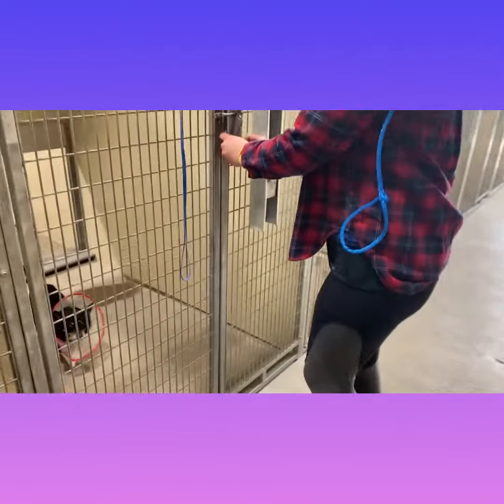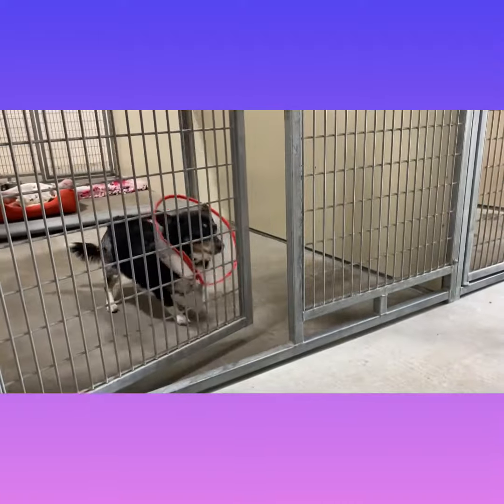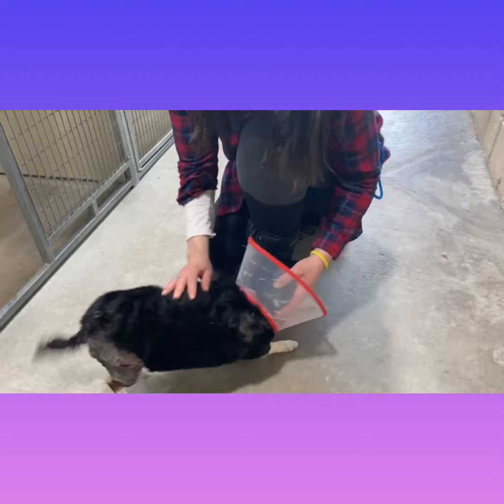Meet April. We recently transferred her in from another shelter when her previous owner wasn't able to care for her after she was attacked by another dog.